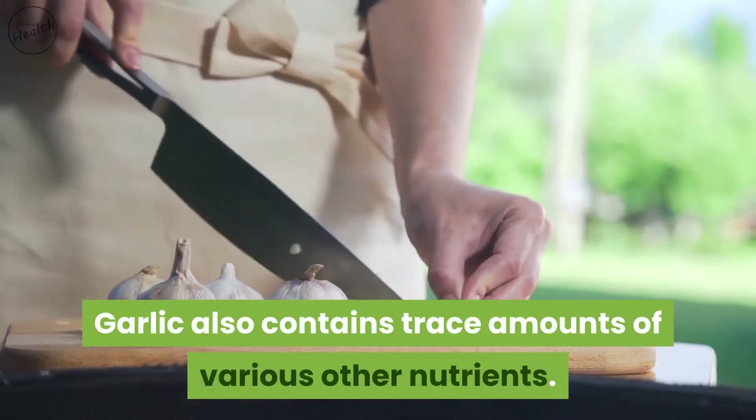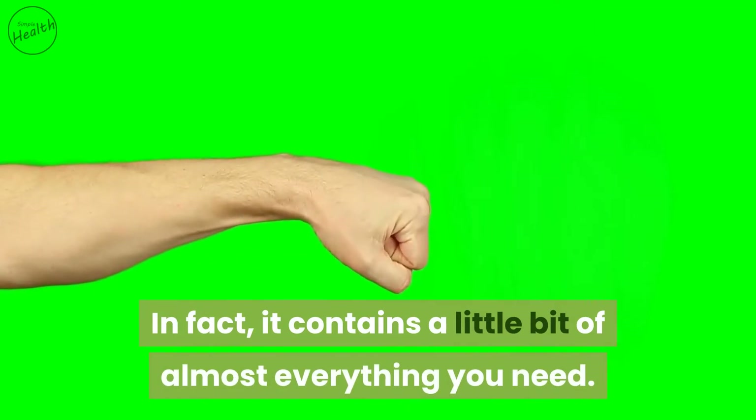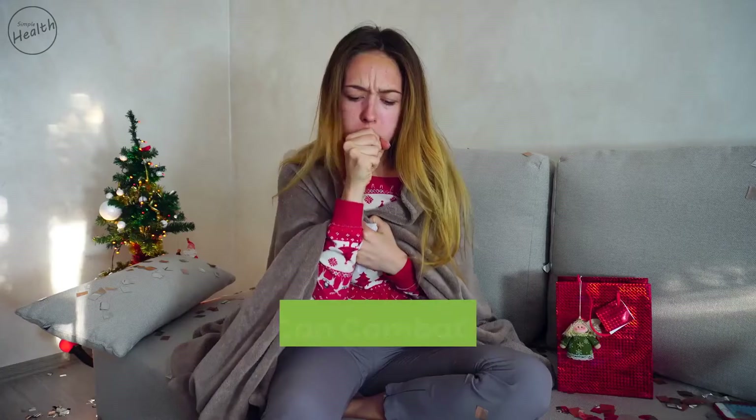This comes with just 4.5 calories, 0.2 grams of protein, and 1 gram of carbs. Garlic also contains trace amounts of various other nutrients — in fact, it contains a little bit of almost everything you need.